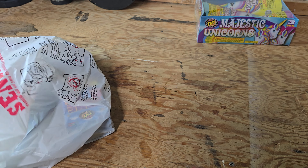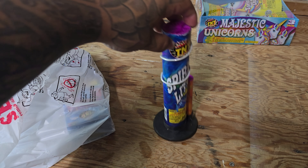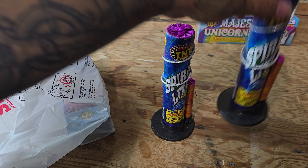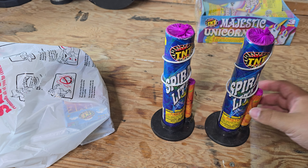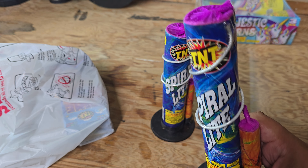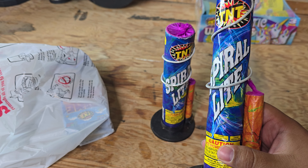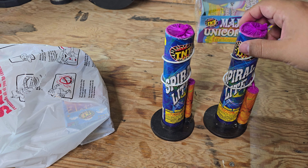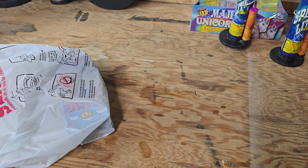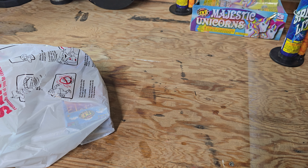I grabbed my favorite, Spiralite. I grabbed two of those. It's a classic, it's an old, old fountain. I've been getting these since I was a kid. I think these are like nine dollars each, which is kind of pricey in my opinion, but anyways I grabbed those.